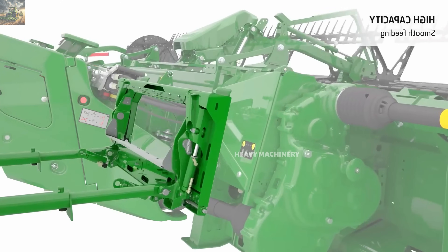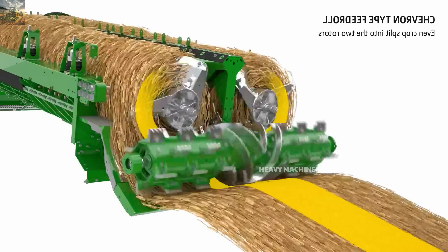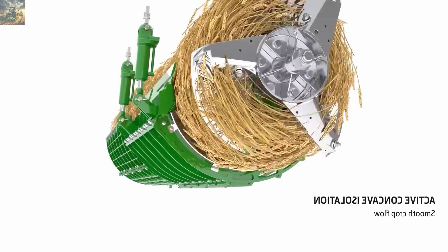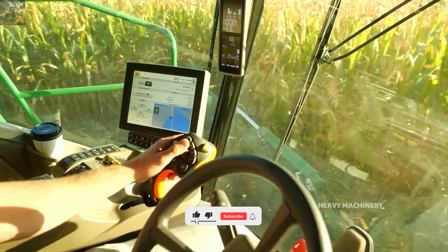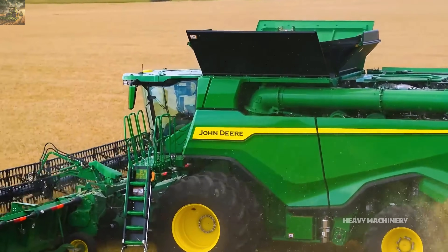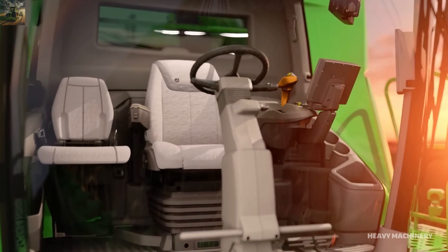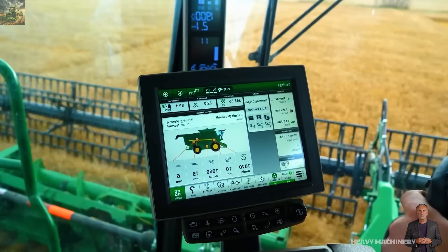It is equipped with Harvest Smart technology, which automatically adjusts harvesting speed to optimize performance and reduce grain loss. The JDLink monitoring system allows remote tracking and management of the harvester. The current price of the X9 1100 is around $850,000, suitable for large farms with high crop volumes.